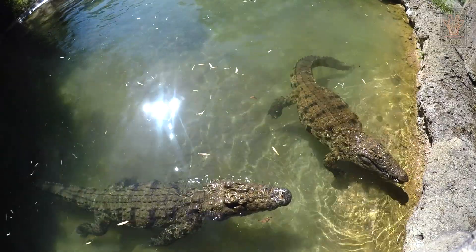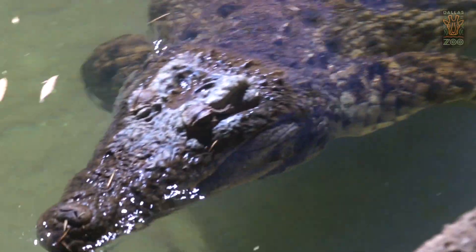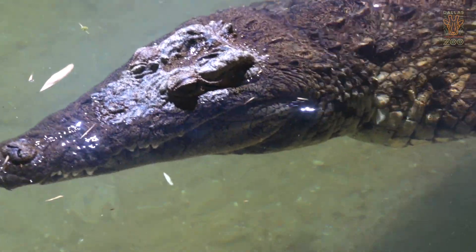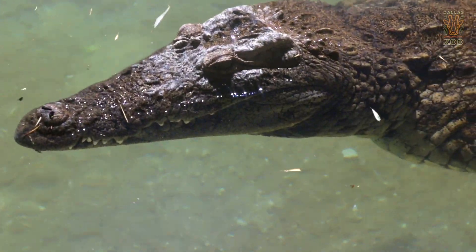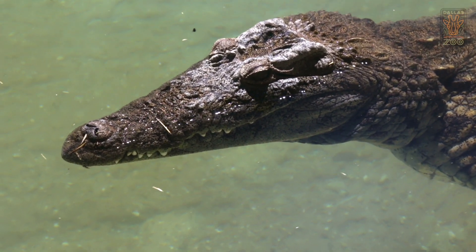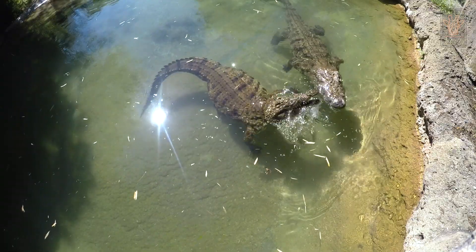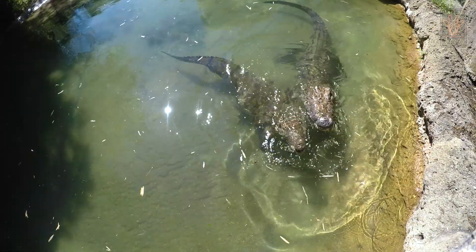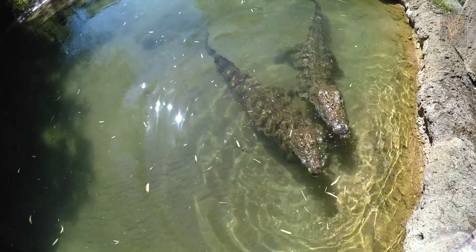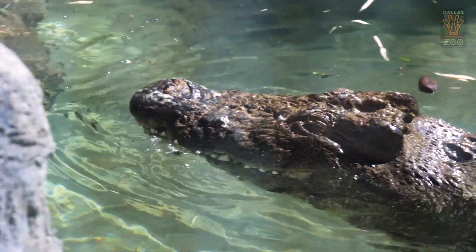One of the main questions I get asked here at the zoo is: what's the difference between alligators and crocodiles? There are actually a lot of morphological differences, but the easiest one is if you look at the head. Usually an alligator has a broader, wider head. But if you look at their dentition when their mouth is closed — for alligators you'll only see the top teeth, and for crocodiles you'll see the bottom teeth as well. That's one of the easiest ways.